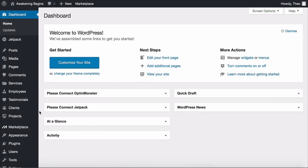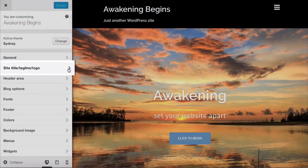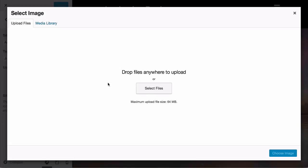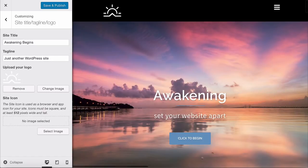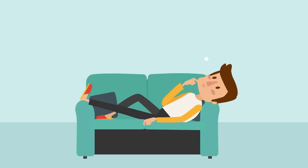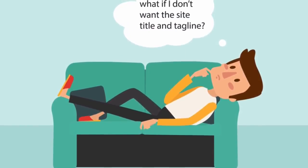Go back to the dashboard and head to Appearance and Customize. Find 'Site Title, Tagline and Logo' and upload the image you just downloaded — select image, upload, select files, and choose the image. Your logo appears and replaces the site title and tagline. I'm actually not going to use a logo for this website, so I'll remove it — but now you know how to upload one.